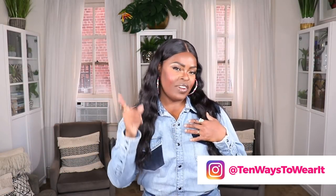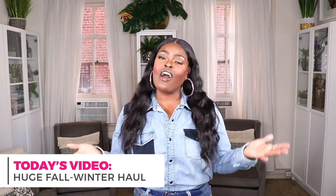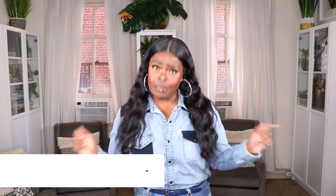Hi everyone, welcome to my channel '10 Ways to Wear It.' I'm Alicia, and on this channel I take one fashion item or one fashion trend and show you guys 10 different ways to wear it. On today's video I'm bringing you a huge fall/winter haul — I have not done a haul in a cool minute on my channel, so I'm super excited to show you guys what I've been picking up.